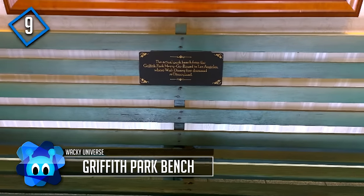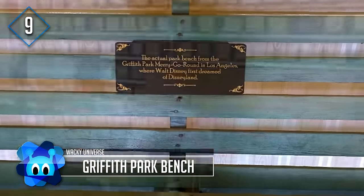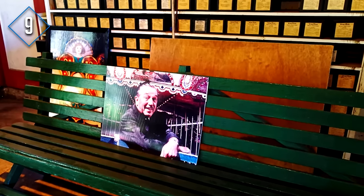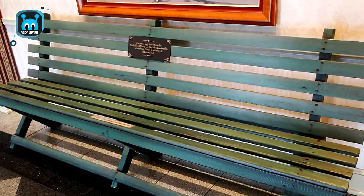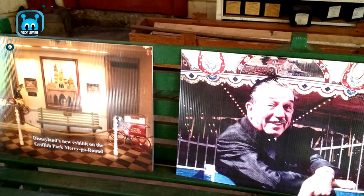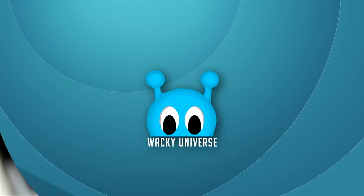Number 9: Griffith Park Bench. Walt Disney originally had his first glimmer of an idea for Disneyland while sitting on a bench in Griffith Park at the merry-go-round, watching his daughter on the ride. Once Disneyland was created, the bench was brought to Disneyland and sits at the Opera House on Main Street. So if you visit, you can actually see where history was made.